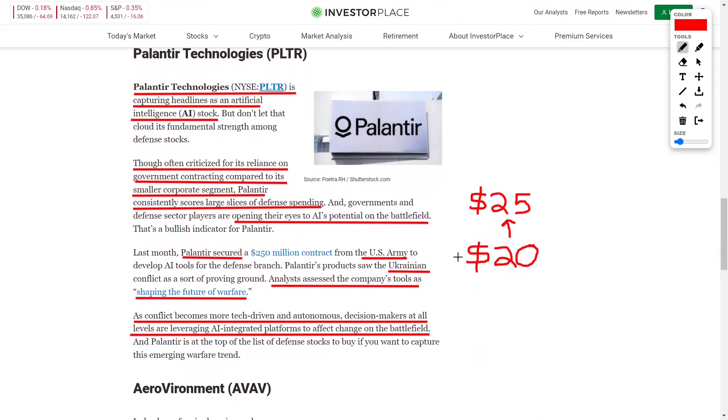Next, we also talked about Palantir Technologies — an artificial intelligence play and big data analytics company. Although bears have been critical about the company's reliance on government contracts, their commercial revenue source will eventually outpace government contracts, making them more diversified. They've already won multiple US Army contracts, military contracts, contracts in Ukraine, and now we can add this NHS contract to the list. Analysts believe this company has a lot of long-term potential, especially as they shape the future of warfare.